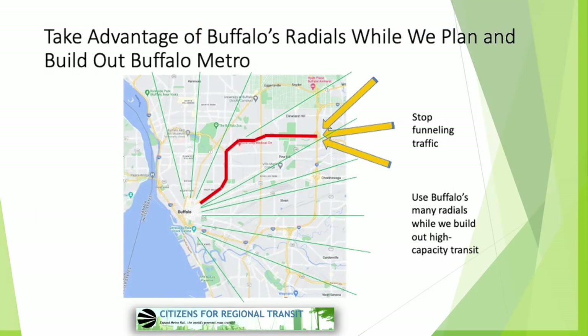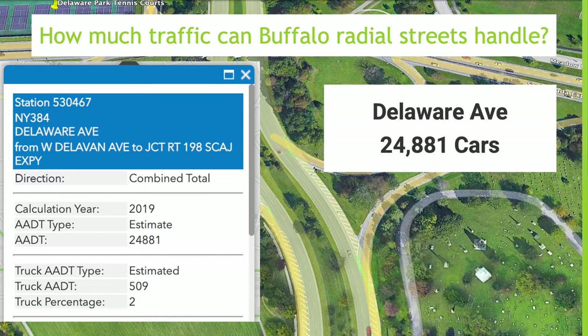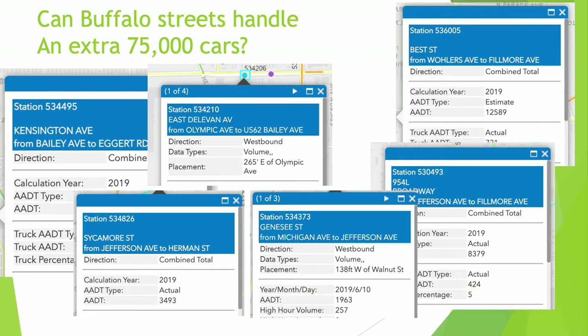Buffalo's radial streets, along with north-south and east-west streets, have more than enough excess capacity to handle all of the traffic that would be caused by restoring Humboldt Parkway and closing Route 33 Kensington Expressway south of Northland Avenue. The typical Buffalo street can handle about 25,000 cars a day. Genesee Street, all by itself, could handle 20,000 extra cars a day. CRT has identified more than 20 major arterials that could handle the extra traffic from Route 33.